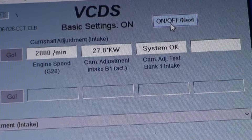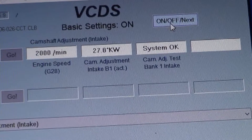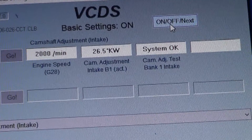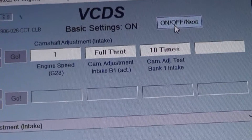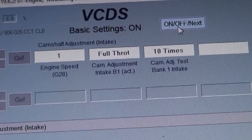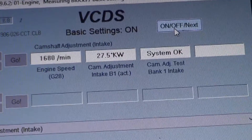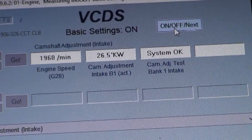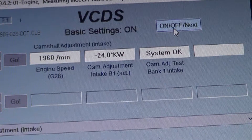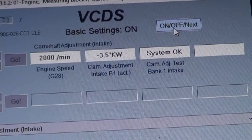The reason they allow ten repetitions is because if the solenoid controlling the cam timing was intermittently sticking, or the little screen in the cam bridge was broken and contaminated the camshaft adjuster, you'd catch it. But this system is obviously working — we can see it at 27 degrees, change all the way to negative 32, and change all the way back to 28 degrees.